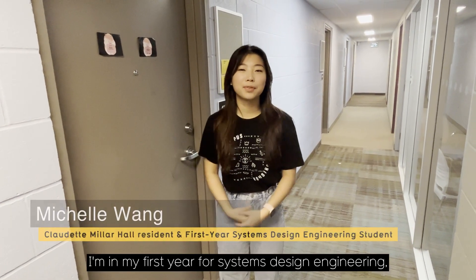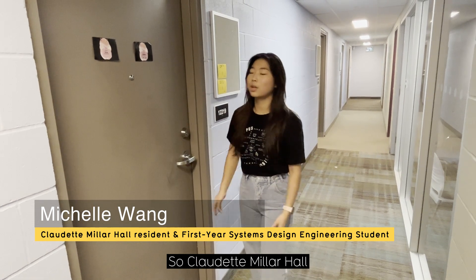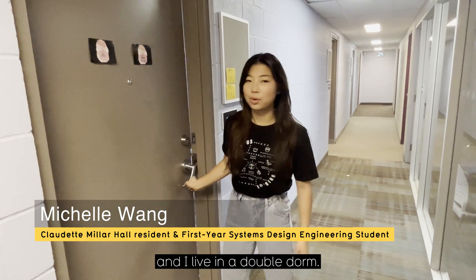Hi everyone, I'm Michelle. I'm in my first year for Systems Design Engineering and I live in Claudette Miller Hall. Claudette Miller Hall is made up of traditional style dorms and I live in a double dorm.